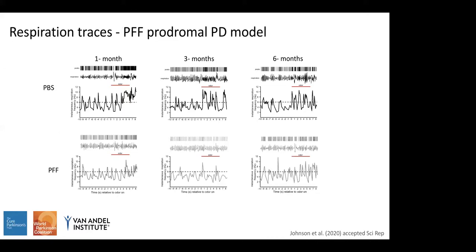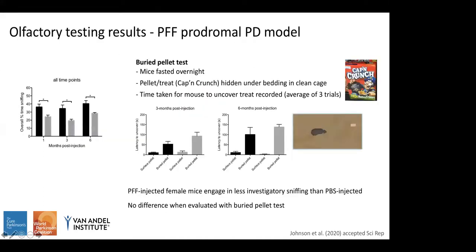Here are example respiration traces obtained from this testing. The top panel shows examples from PBS-treated mice and the bottom from PFF mice. Looking at instantaneous frequency, we can see that when the odor was on — indicated by the red bar — mice in the PBS group engaged in more investigatory sniffing compared to their baseline and compared to PFF-injected mice.